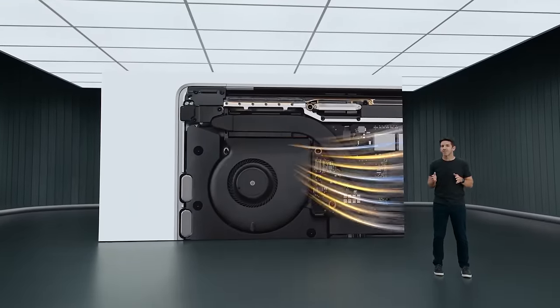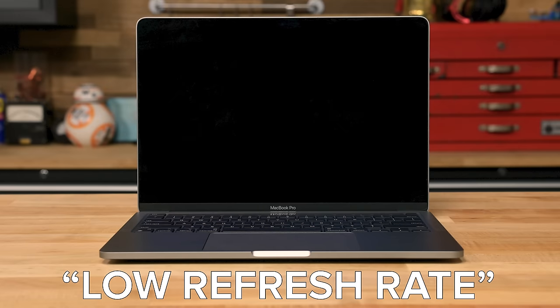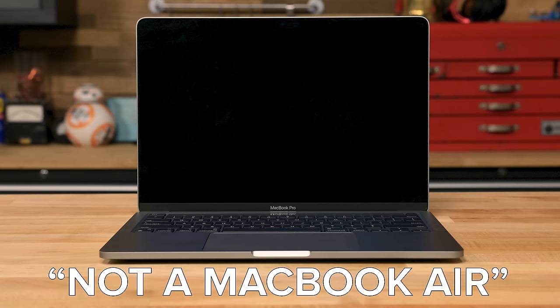Reviews are pretty unanimous across the board. It's a good laptop with great battery life, but it doesn't have enough ports, the display doesn't support high refresh rates, it's too expensive for what you get, and it's already overshadowed by the redesigned MacBook Air being released in a few weeks.